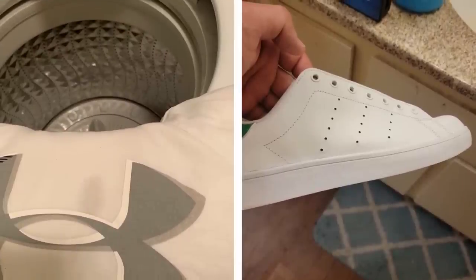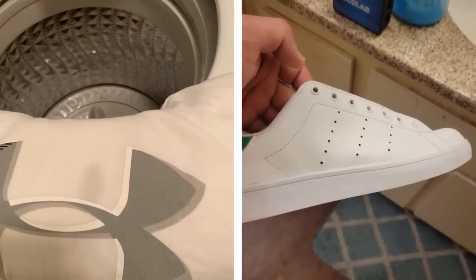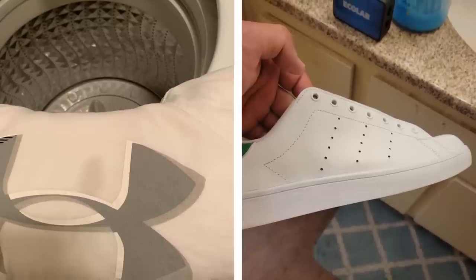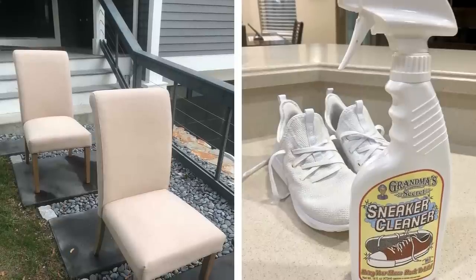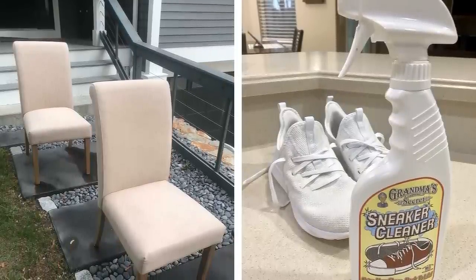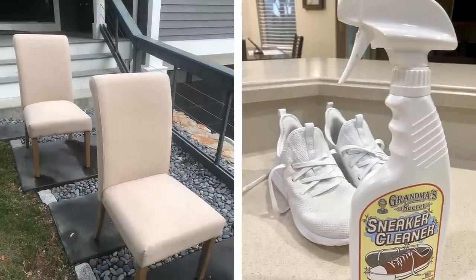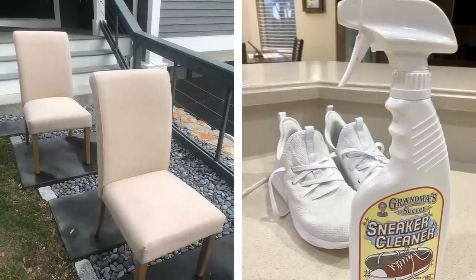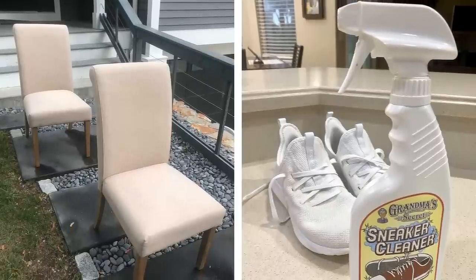Number 19: Get rid of stains with a powerful stain remover. If you have kids or pets, chances are your upholstery has seen better days. But don't worry — this powerful stain remover can get rid of even the most stubborn messes, and it works on everything from carpeting to clothing to suede furniture. Just spray it on, let it sit for a few minutes, and then blot it up with a clean cloth. It's that easy.